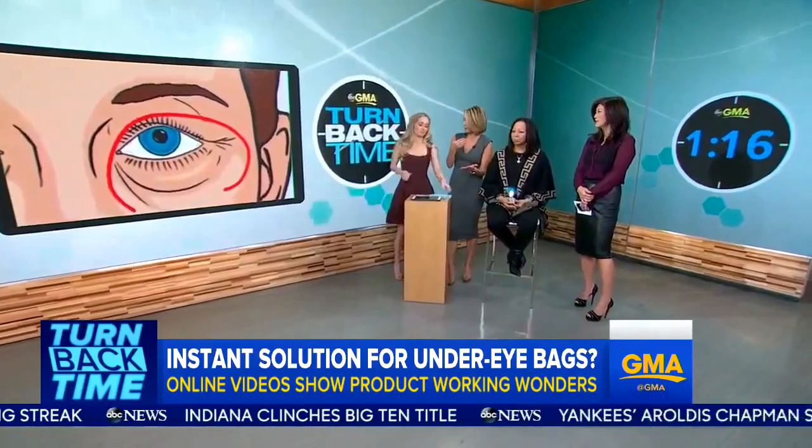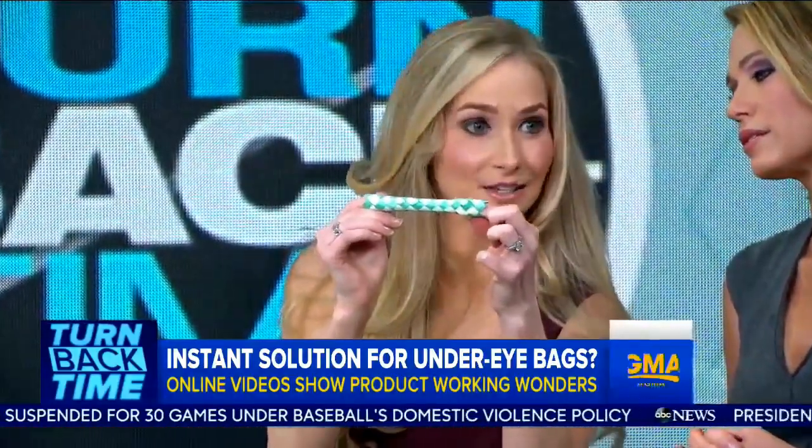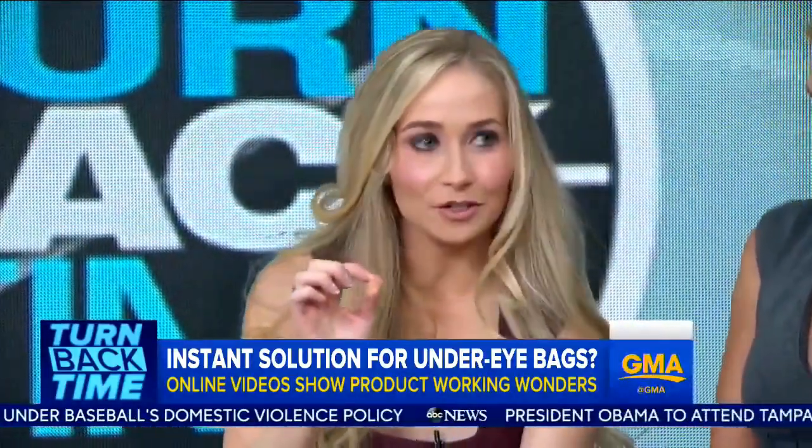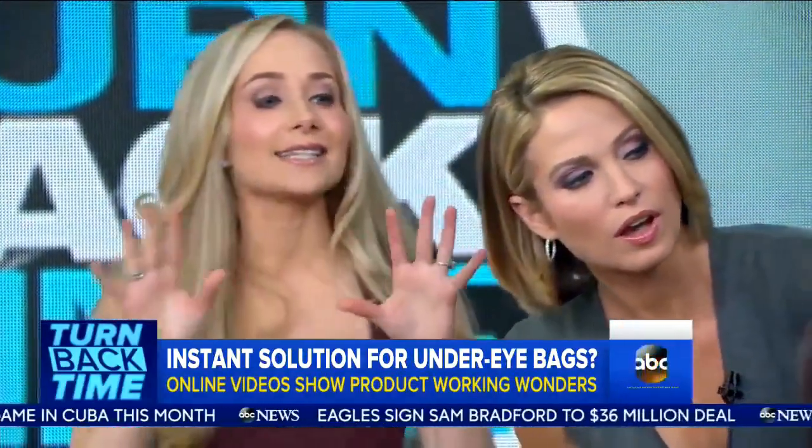So how do these products work? They claim they make the fat pads disappear — is that the case? Think about a Chinese finger trap. The bamboo is woven in such a way that it tightens as you pull. Very similarly, the molecules in these creams weave together tightly as they dry on the skin, creating that smooth contour underneath the eye. It's like wearing an invisible film that temporarily tightens the skin — like Spanx or spandex for the eyes. I can see that actually working.